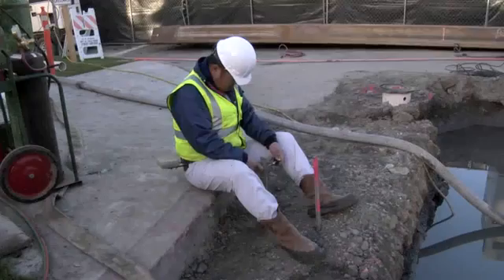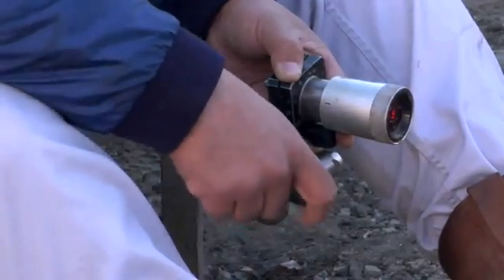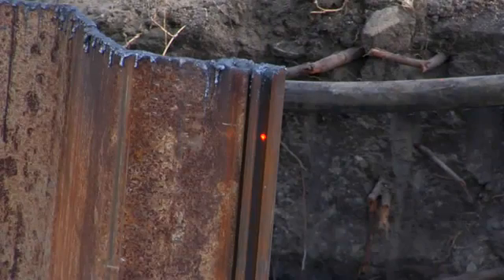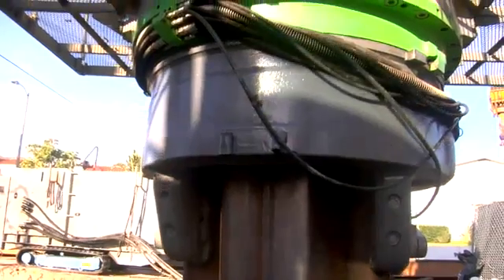The project consists of two deep shafts, approximately 75 feet deep, and a microtunnel between the shafts which is approximately 400 feet long. What's unique about the project is the depth of the excavation, the very tight confines of the project site itself, and the soil conditions.